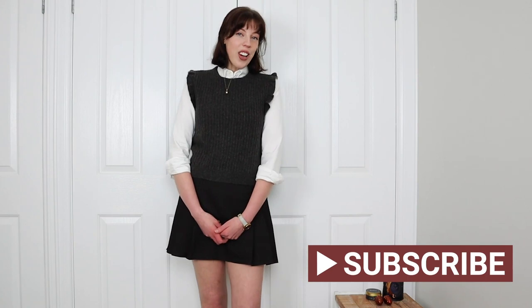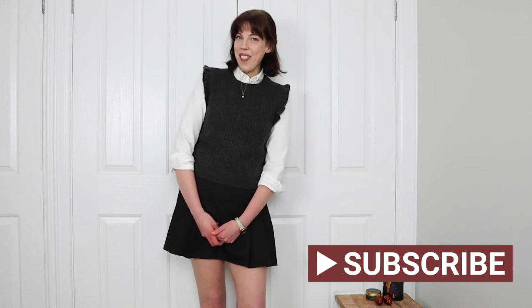But before we get right into today's video, hello if you're new here on this channel. My name is Fab and I make two fashion and lifestyle videos every single week. So if you like videos like this, please do subscribe and also hit that notification bell so you don't miss any of my videos.